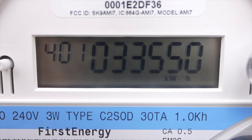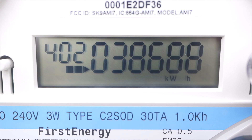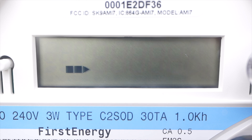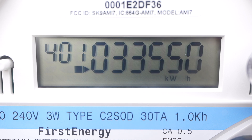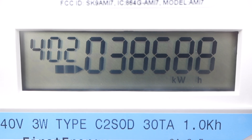Right here is the bi-directional meter — it records energy flowing in both directions. The 401 number is the energy I've drawn from the power grid and the 402 number is the energy I've sent to the power grid. Since this meter started at zero kilowatt hours, you can see that the 402 number is bigger. This means that in over two years since I've had the system, I've generated more kilowatt hours than I've used and I'm getting credit for all of those.